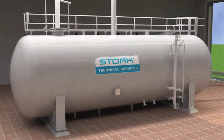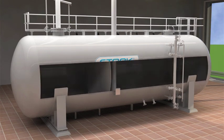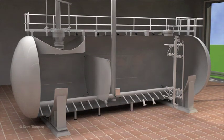The unique design of Stork Technical Services combines the deaeration and storage function into a single vessel. The first part will show you the cold start-up of the Stork deaerator.